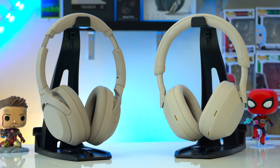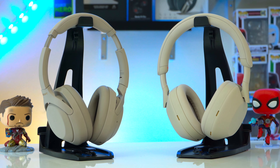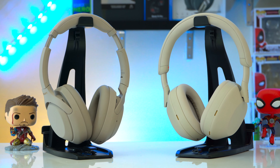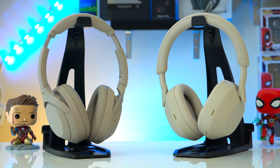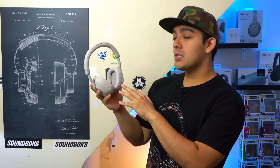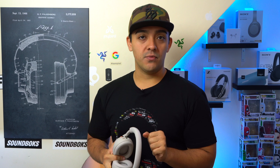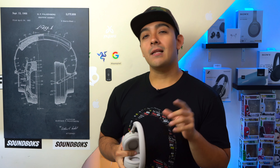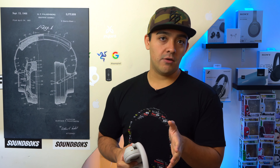I didn't expect to get the Sony WH-1000XM5 so soon. Instead of just outright replacing the 1000XM4s, the 1000XM5s are going to be a model above the 1000XM4s. Nonetheless, if you're trying to choose between any of Sony's ANC headphone lineup, today we're going to break down Sony's late 2022 ANC headphone lineup.